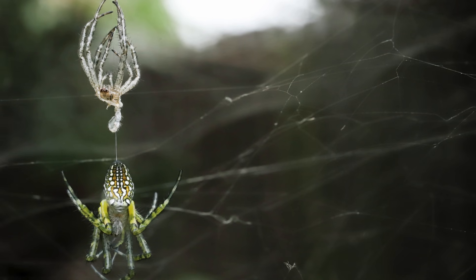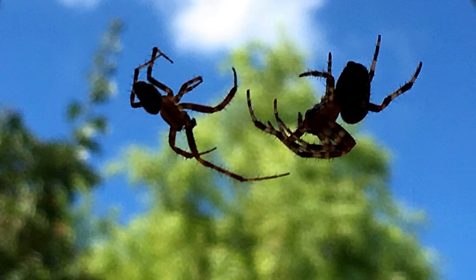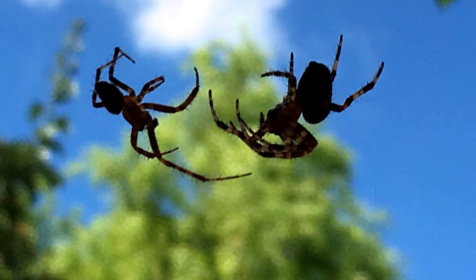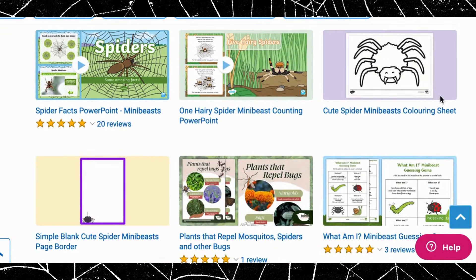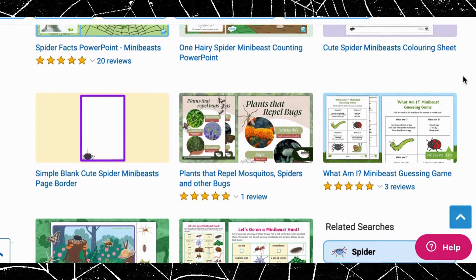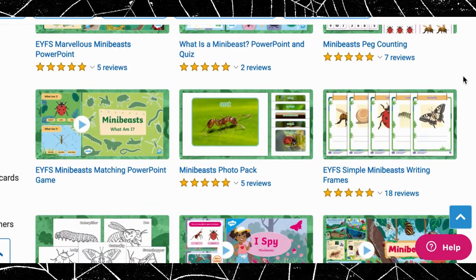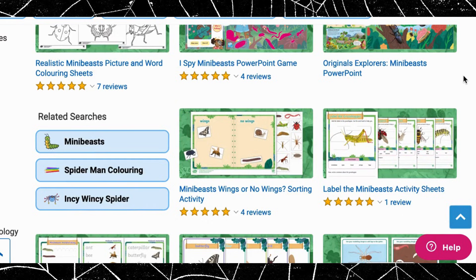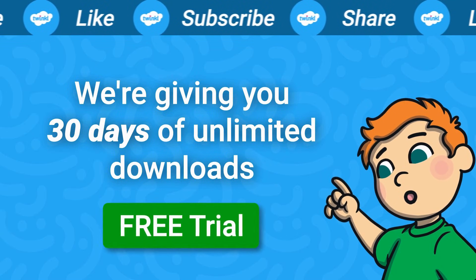The spiderlings will molt their exoskeletons many times before becoming adults. Spiders will molt throughout their adult life as well. Most female spiders are larger than the males. For more resources on spiders and minibeasts, head over to our website. Don't forget to like this video and subscribe to our channel.